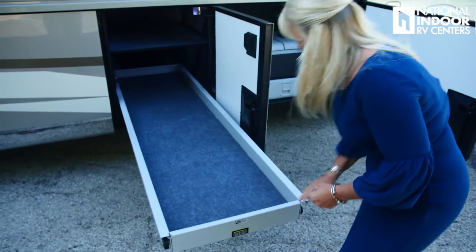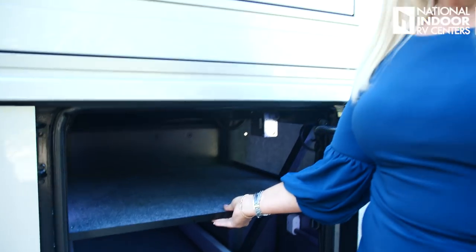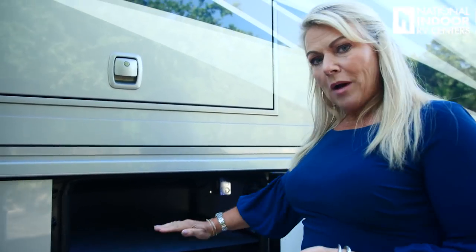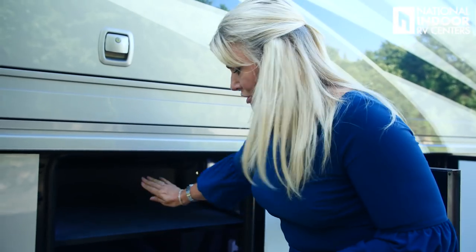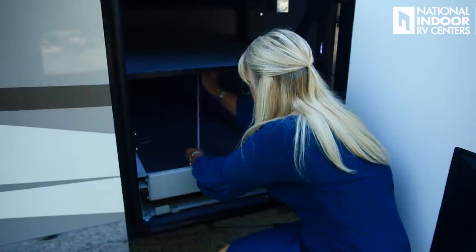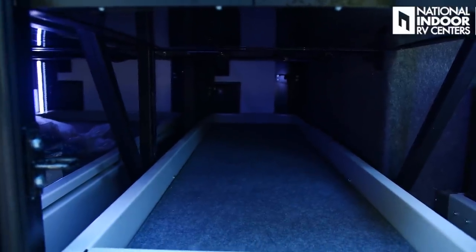Just make sure you put that back and shut it before you bring it back in. Newmar listened to customers and added these shelves that go right to the bottom of the chassis rail, giving you about one foot of storage. With the power pass-through tray, you have about 17.5 inches of clearance from the bottom of the chassis rail to the bottom of the tray.